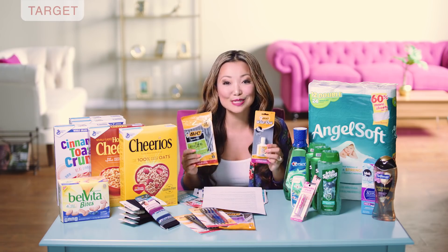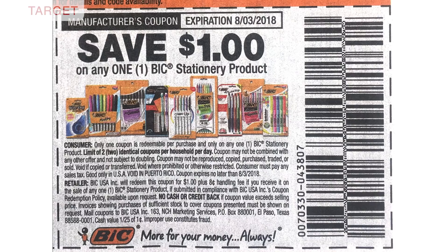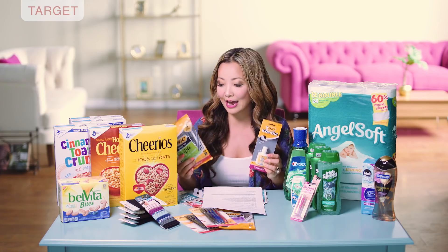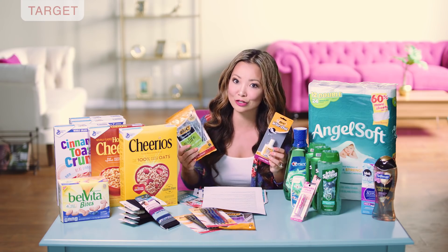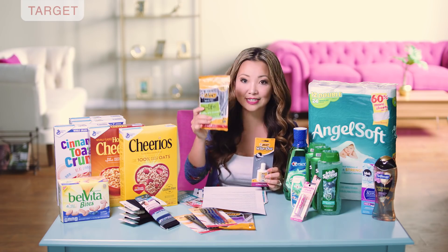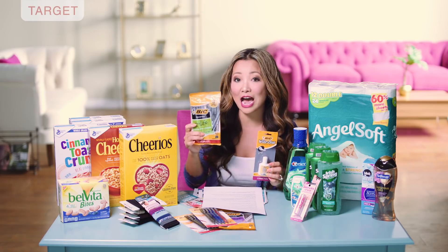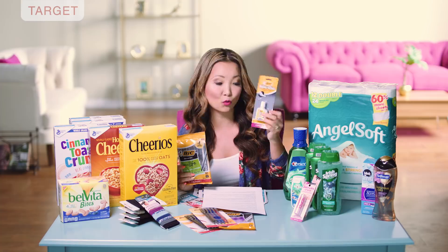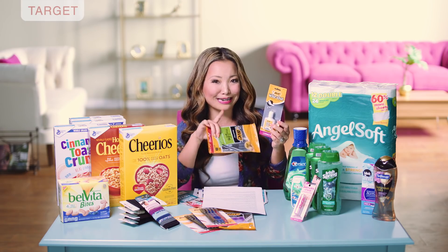Next we can get Bic stationery for free with an insert coupon. From this past weekend on SmartSource 7/22 we got a very high value dollar-off coupon on any Bic stationery. The cheapest items you can find at Target are around 99 cents, so you can get them for free. For example, a pack of 10 pens from Bic — they are 99 cents at Target, so after the coupon they are just free. You can also get whiteout for free as well.